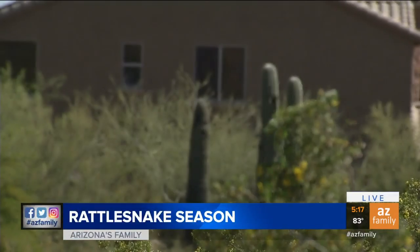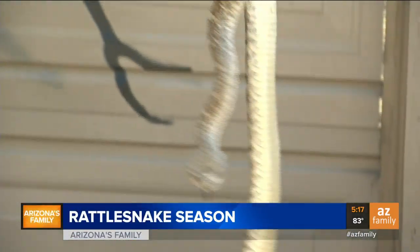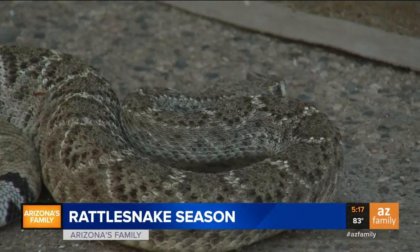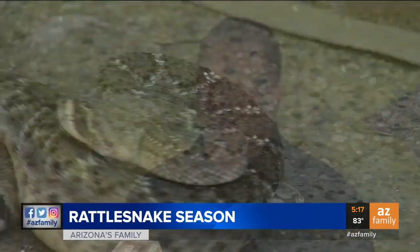Our calls have been going through the roof. Daniel Marchand with the Phoenix Herpetological Society reports more than 20 calls in the last several days. With people at home, there are more opportunities for people to run into these things.